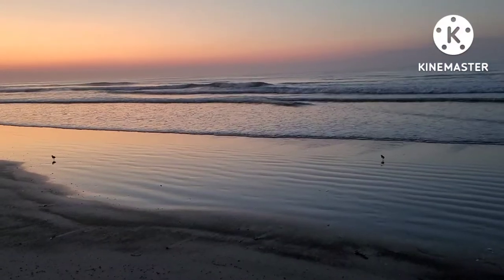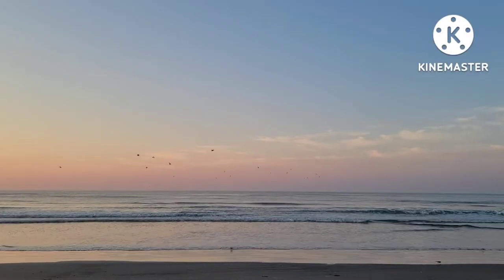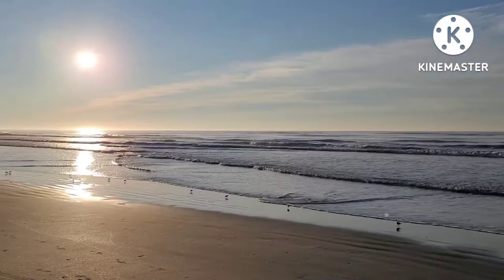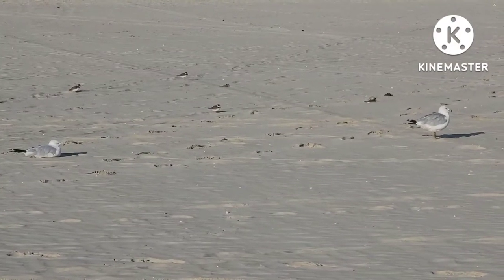The sun rises again over the East Coast. As morning dawns upon the shore, shorebirds can be seen flying across the ocean and walking down the sand. Shorebirds such as gulls, pelicans, sandpipers, and plovers call the New Jersey Coast home.